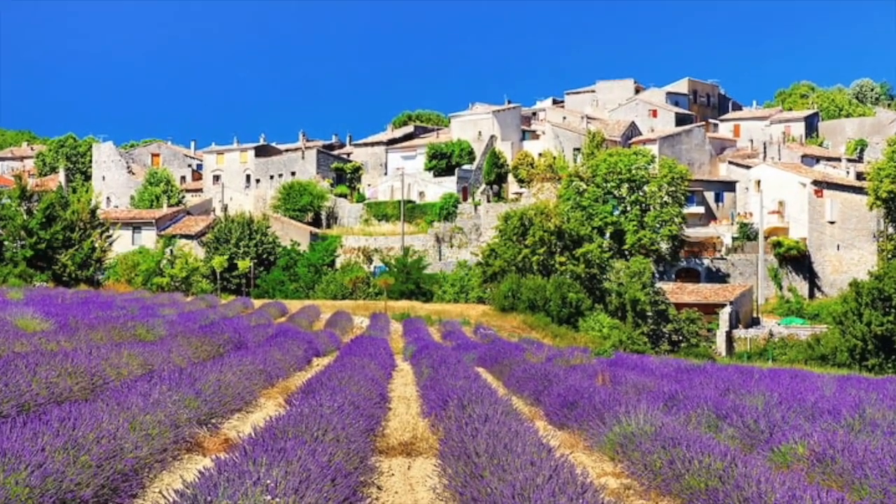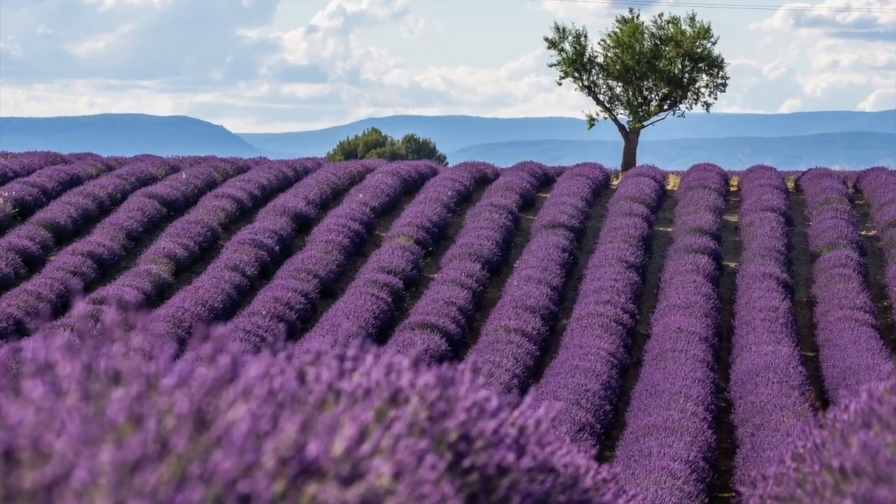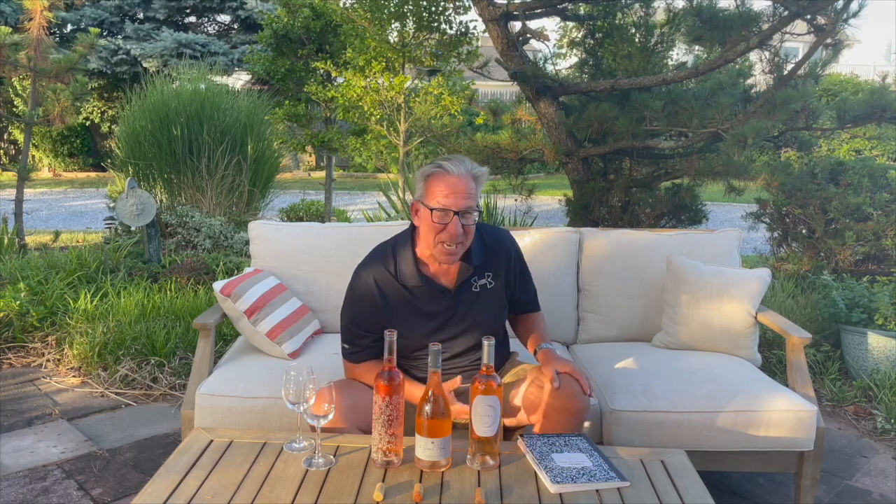Everybody loves rosé, and summertime is the time to try your rosés. Yes, there are rosés available in other parts of the world, but the unbeaten leader is still the southern end of the French wine region in southern Provence. I selected three of the top rosés, all bought at Total Wine, so chances are you can find them at your local Total Wine store.